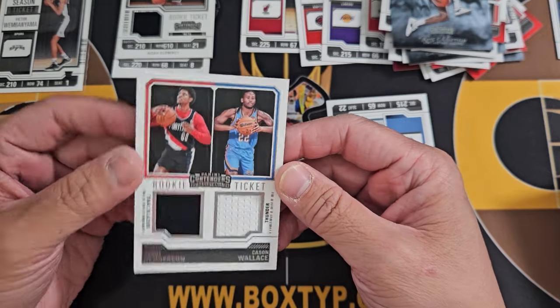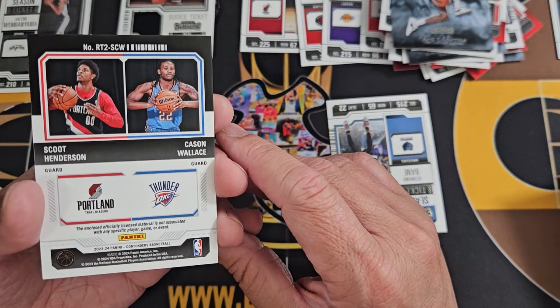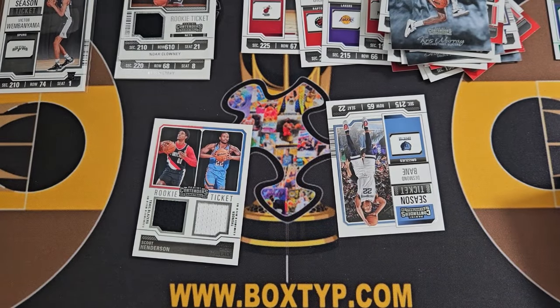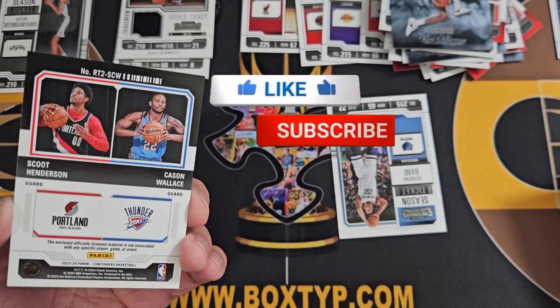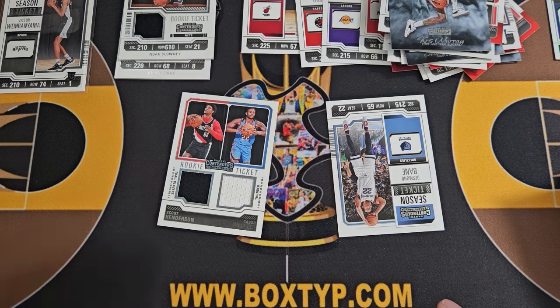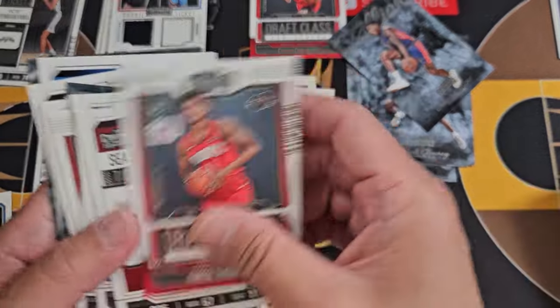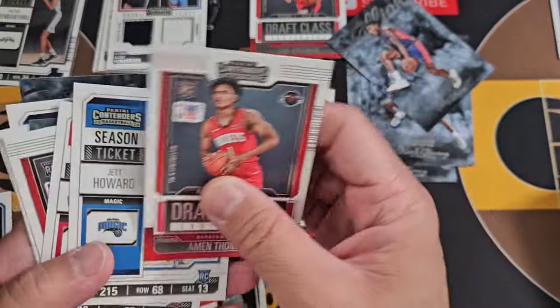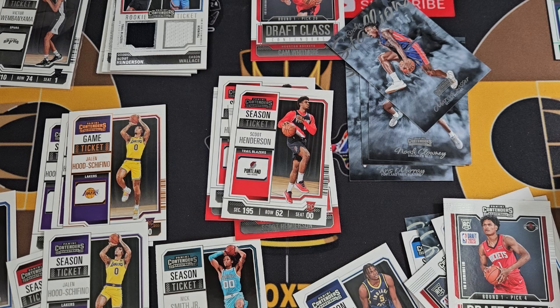Rookie Ticket sensational swatches — it's not associated with any specific event. Yeah, these are swatches I believe. SCW — yeah, this is a Rookie Ticket, just the base one though. Not numbered. Henderson and Kason Wallace, RT2 — all right, cool card. Tissue black and white. Anyway guys, thank you for your support, thank you for watching. Just one Wemby base — that's it. Please subscribe to my channel to see more basketball card ripping. Once again, this is Jay — have a good one, thank you, bye!